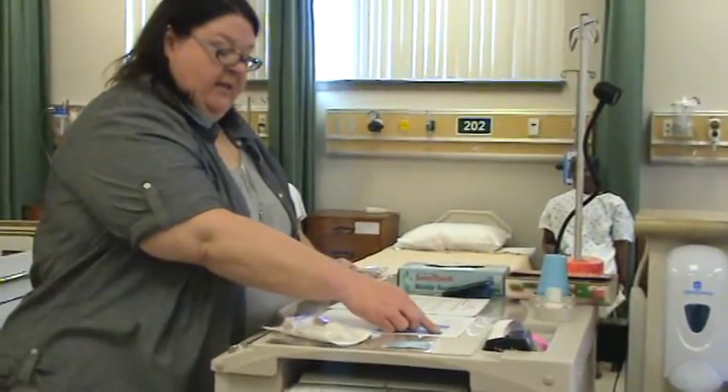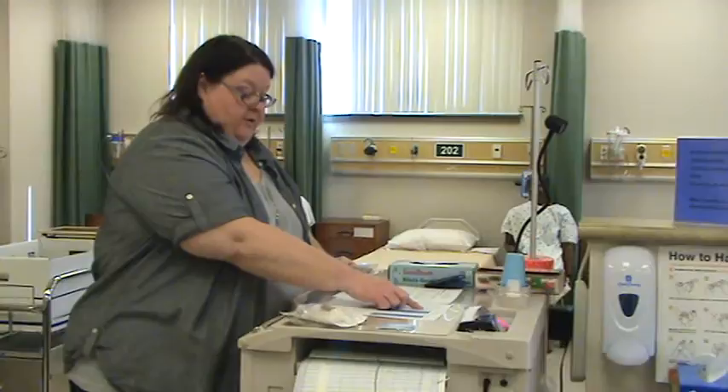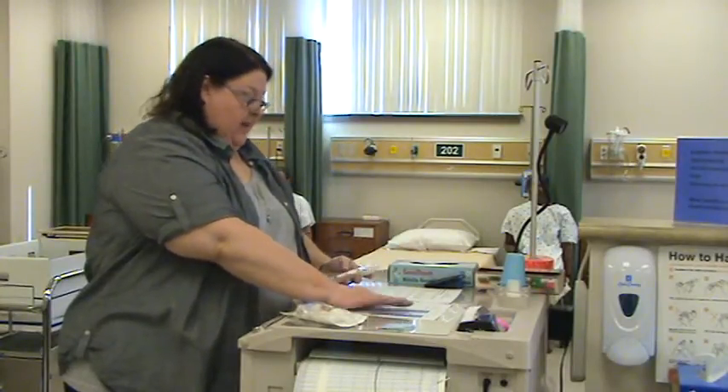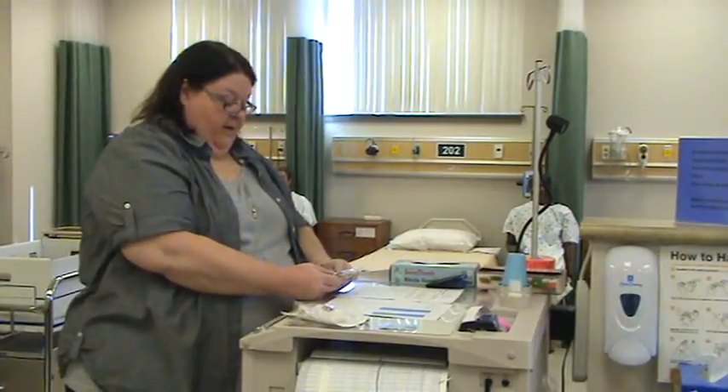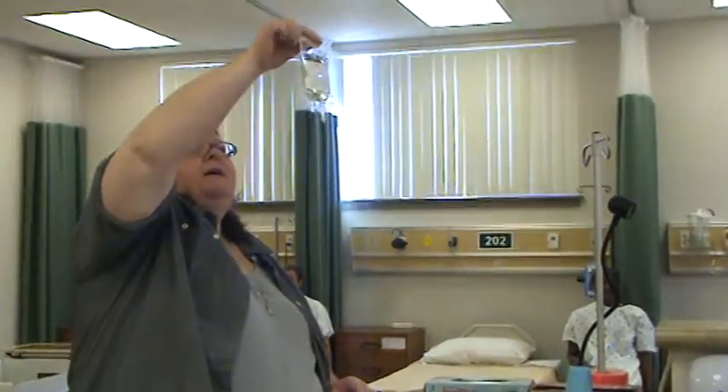Second med check: for Winnie the Pooh, bed 211, 1929-569, I need ceftriaxone 500 milligrams every 12 hours IV piggyback to run over 25 minutes, IV due now. I have a 100 milliliter normal saline bag, ceftriaxone 500 milligrams every 12 hours IV piggyback, expires October 2013, clear colorless with no floaties, IV due now.